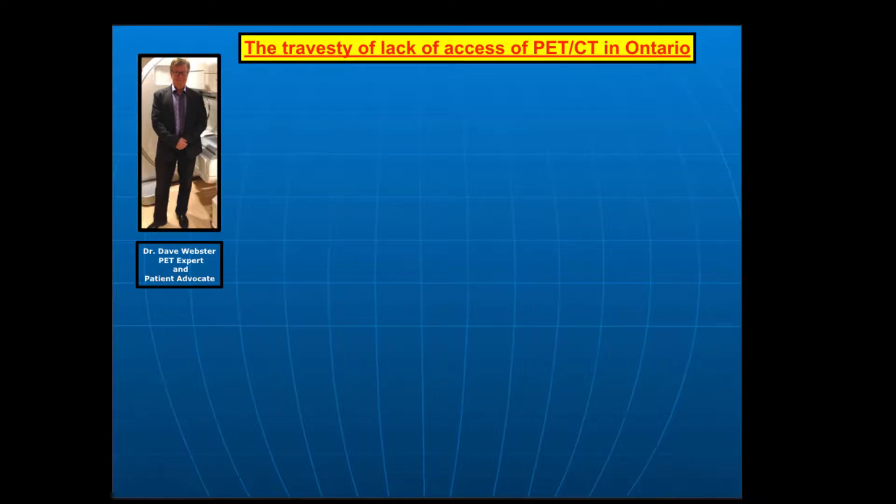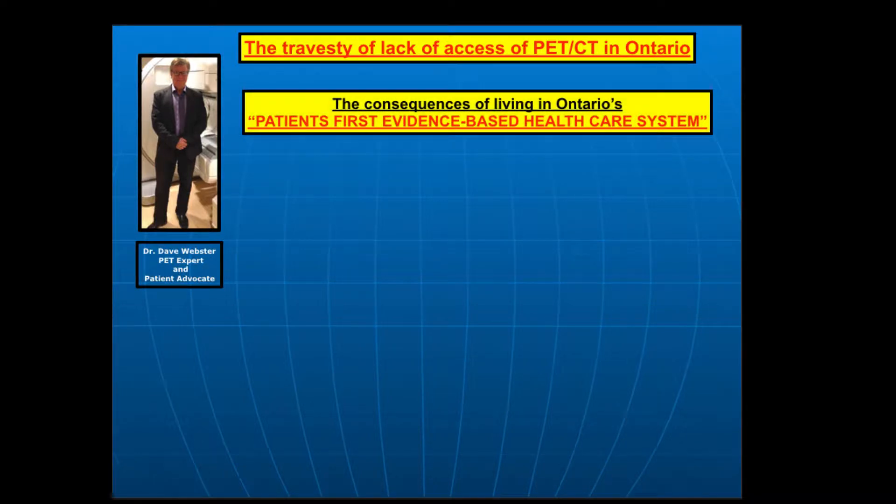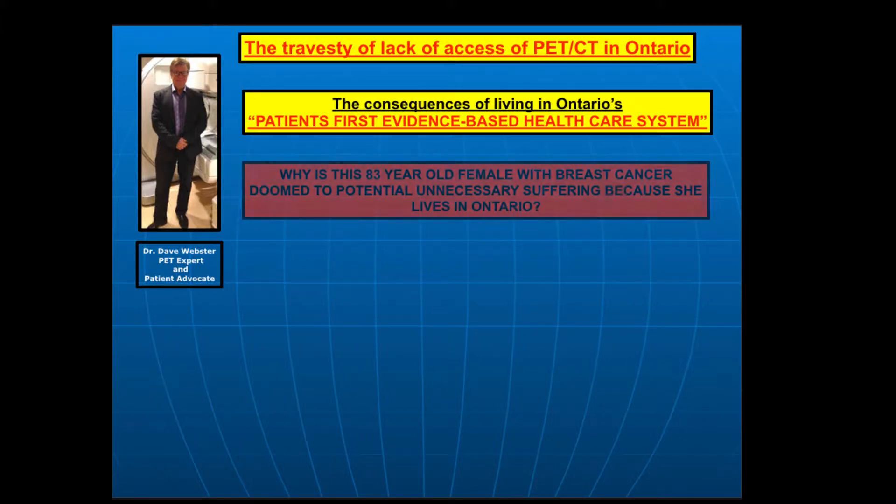Hello, Dr. Dave Webster, and this is part of my ongoing video blog series about the travesty of lack of access to PET CT in Ontario. This one is about the consequences of living in Ontario's so-called 'patients first, evidence-based healthcare' system. The question we're going to be contemplating is: why is this 83-year-old female with breast cancer doomed to potential unnecessary suffering simply because she lives in Ontario?